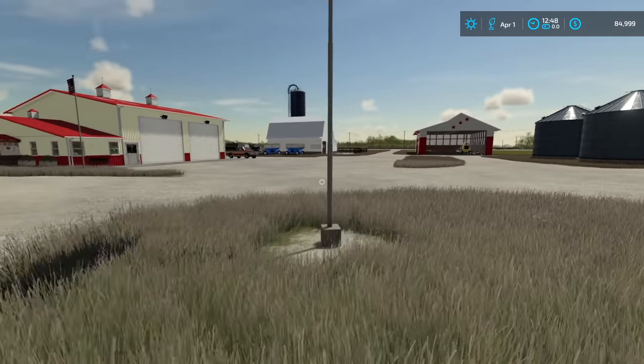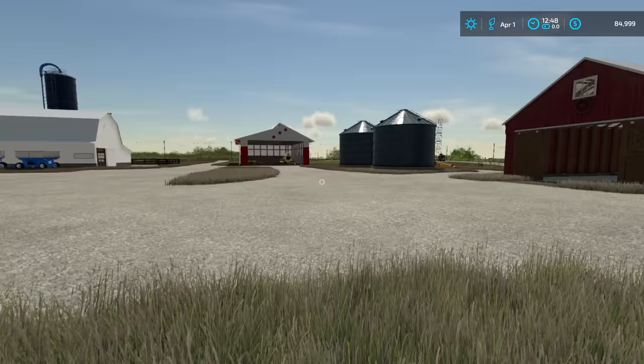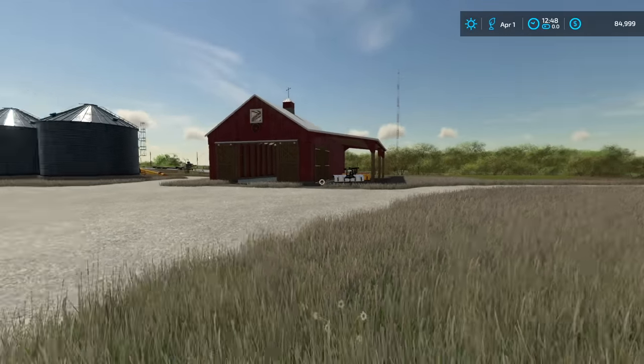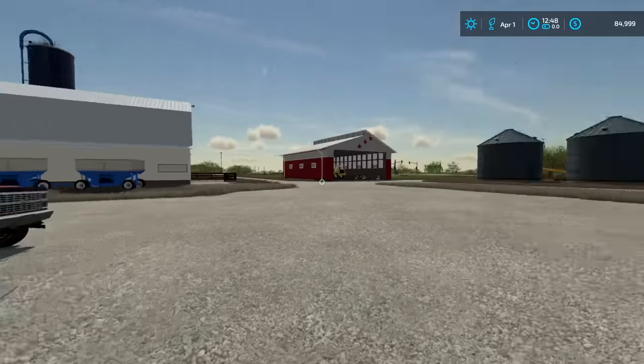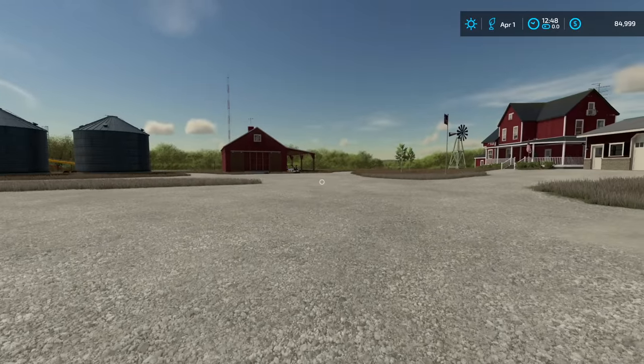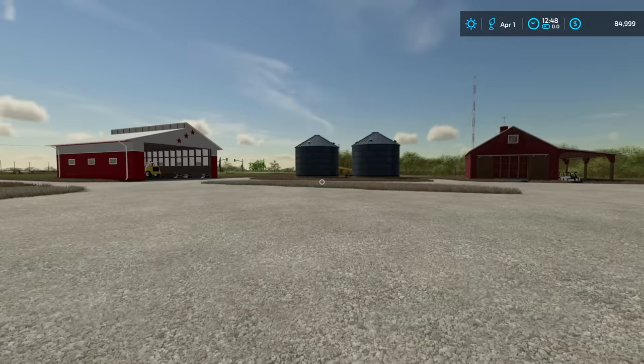Welcome back to the 1980s, guys. The 80s are a fun time to farm just because of the equipment. Commodity prices might not have been good but it's gonna be fun. We got a bunch of cattle we have to purchase today and me and Nate gotta make a bunch of hay. Nate's actually running down the paved road and he's gonna go pick up some equipment over at the dealership.